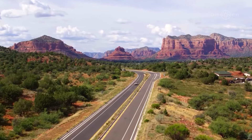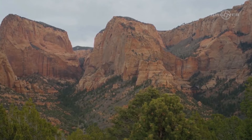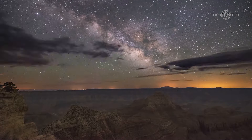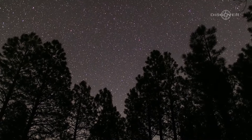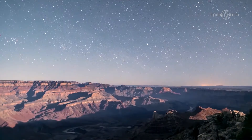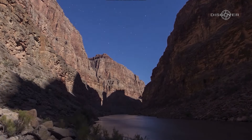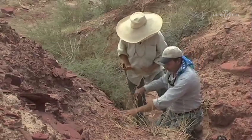Furthermore, the Grand Canyon is a stargazer's paradise. With minimal light pollution and its remote location, the night sky above the canyon reveals a celestial tapestry like no other. Millions of stars twinkle in the darkness, and the Milky Way stretches across the heavens, casting an ethereal glow on the rugged landscape below. Every twist and turn in the canyon presents a new perspective, as if each corner holds a hidden secret waiting to be discovered.